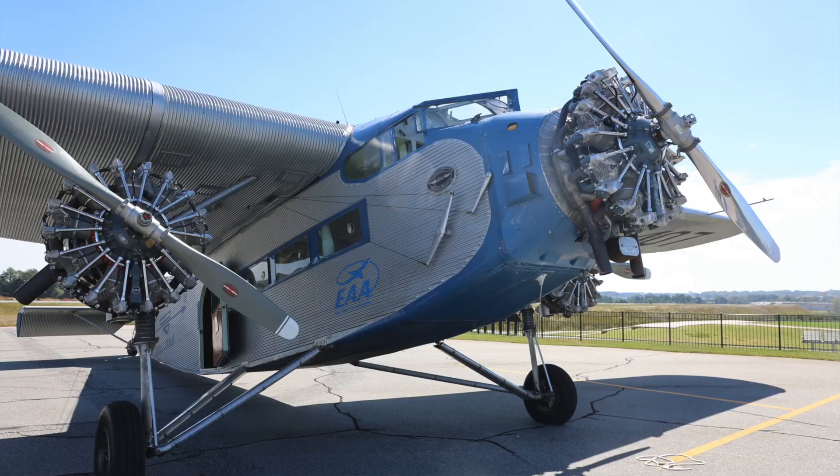It's one of their outreach programs, where we travel the country with the airplane, offering rides and the experience of seeing what it's like to fly an old antique airplane from the 1920s.